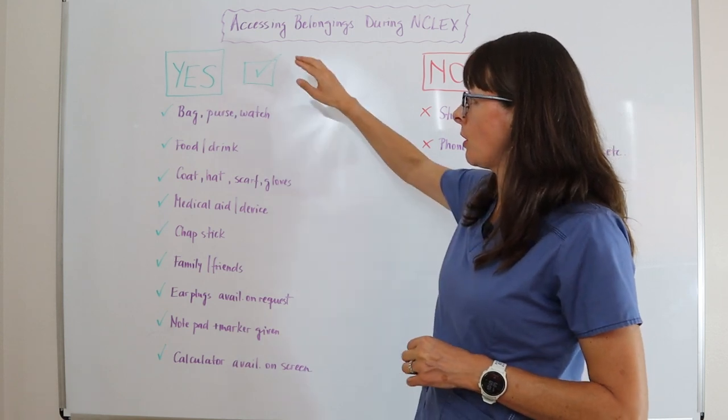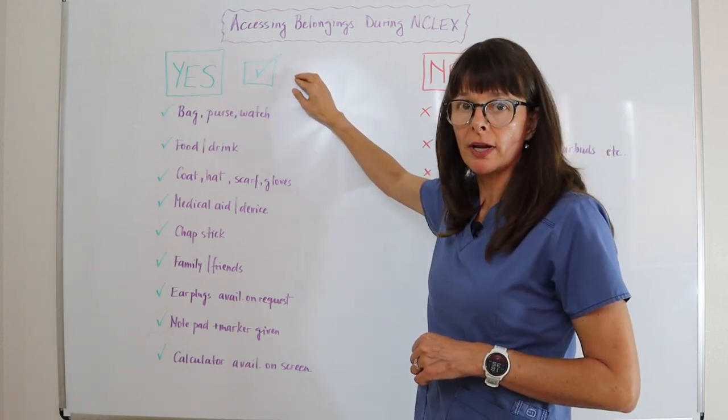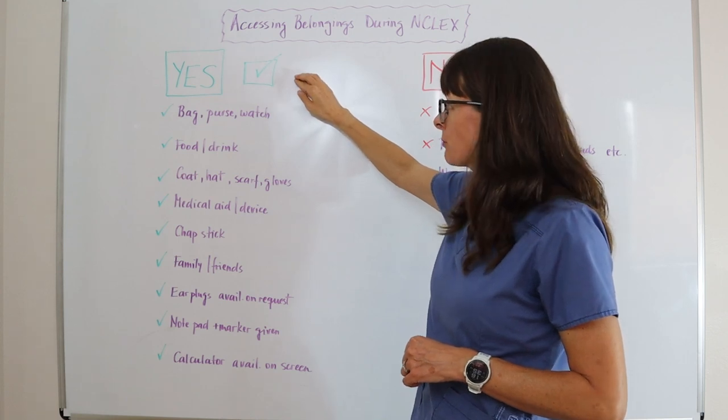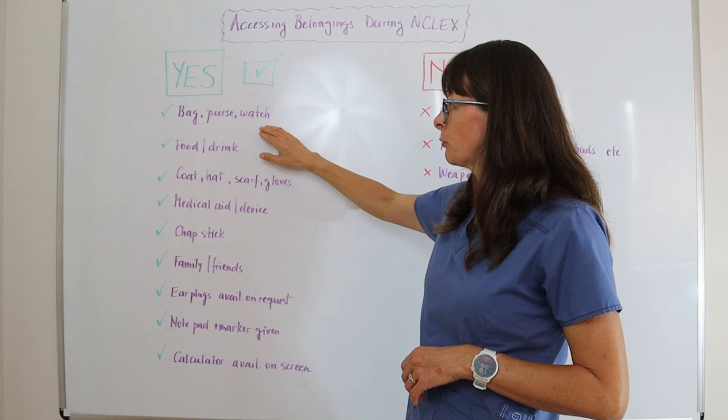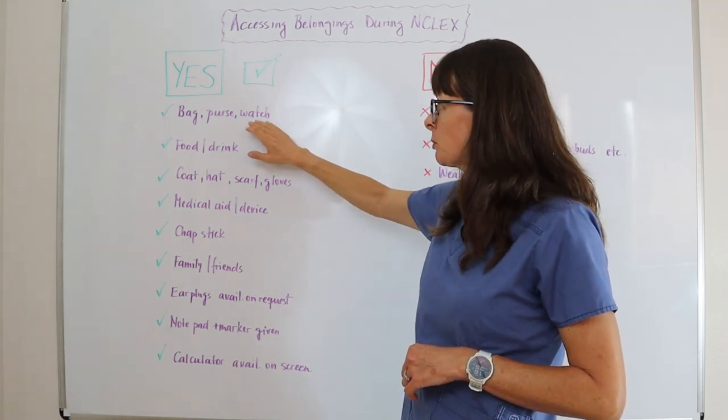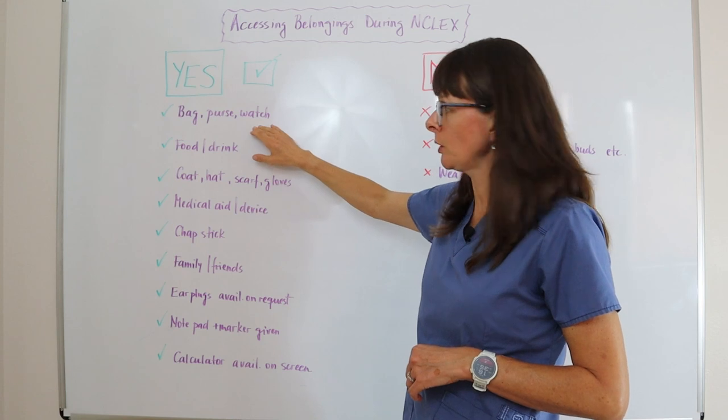Things that you are able to bring and access during the exam — or during a break from your exam — include a bag, purse, or watch that you've brought. Note that smart watches are not included here; this would be just a regular analog or digital watch.